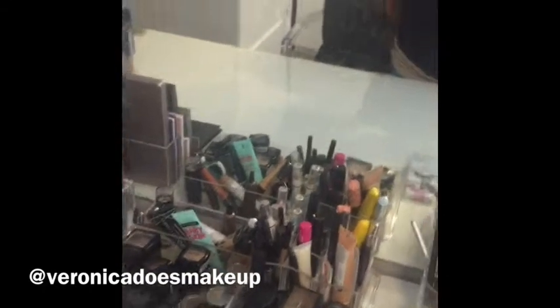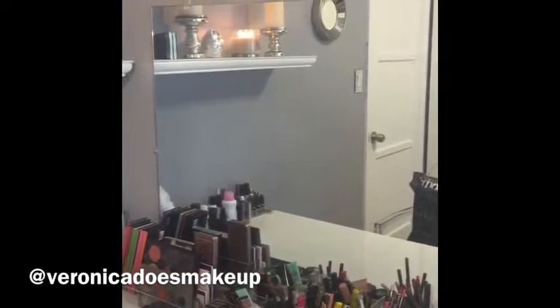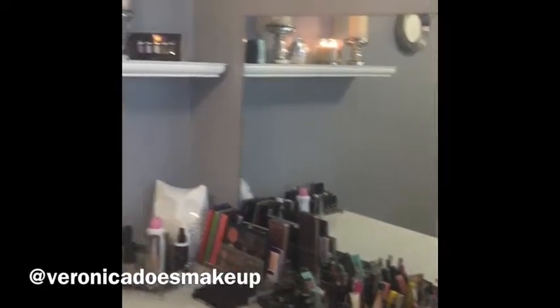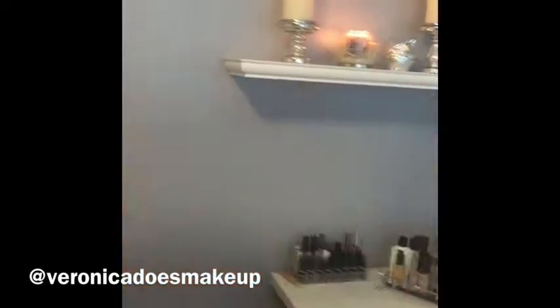I have that mirror right there but we need to put lights around it. My husband's just been so busy so he hasn't had time to go out and buy them and put them up. We realized if we put the lights around, I'd have to move that shelf a little bit.